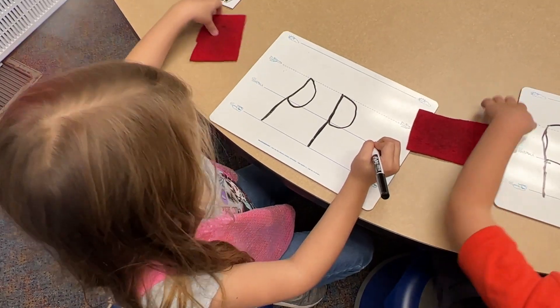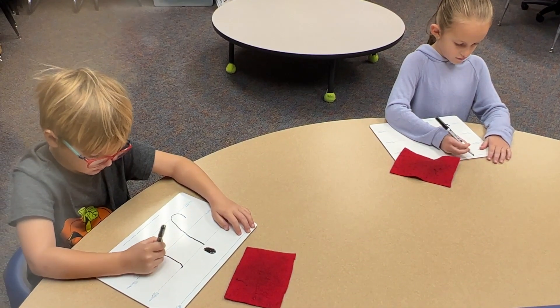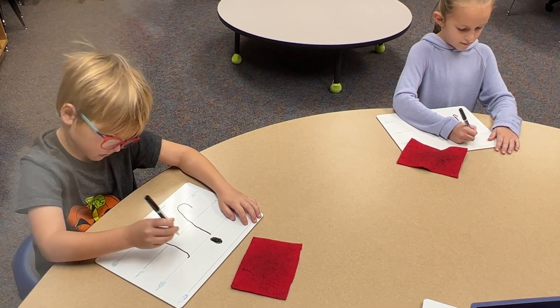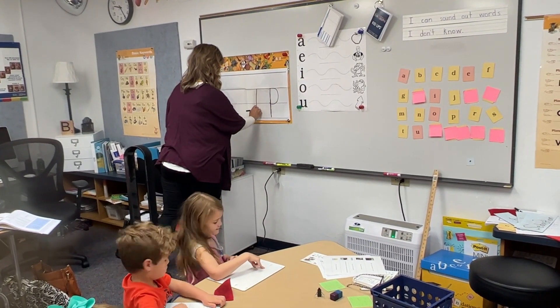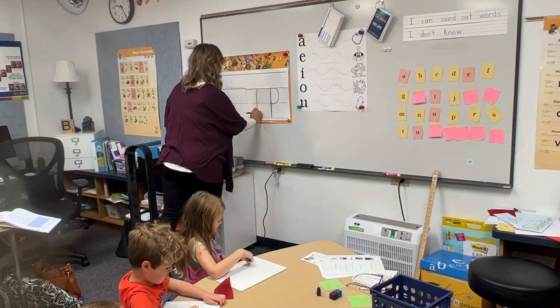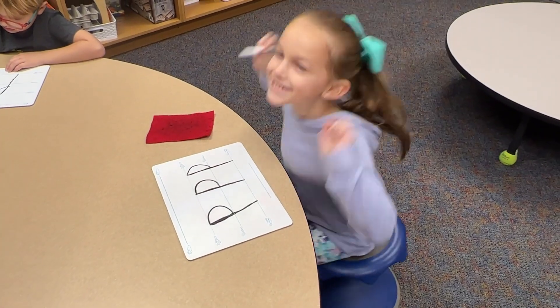Handwriting is a big part of the component too, because when they're doing the handwriting part of it, that's connecting their brain to the learning of the letter. Start at the plain line, go down to the worm line, trace back up to the plain line, curve around to the grass line.